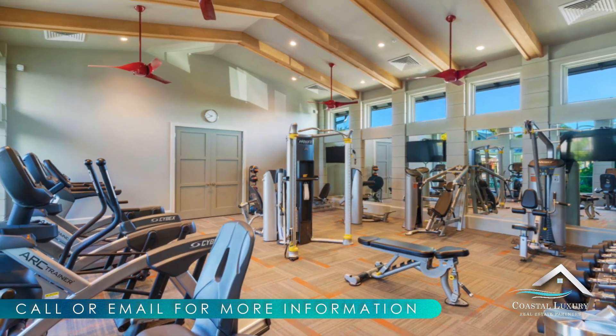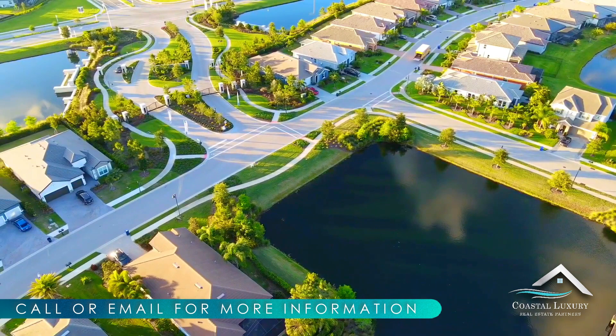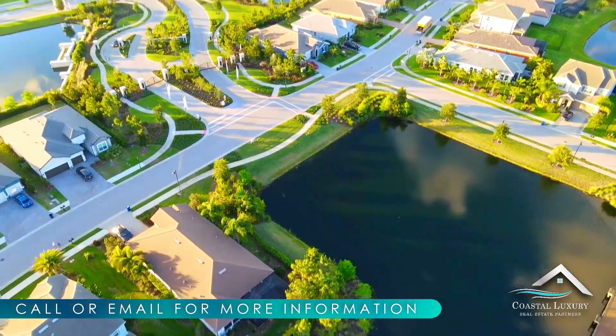Arbor Grand features innovative floor plans, featuring great rooms that span the entire back of the home and indoor-outdoor living spaces that set a new standard for year-round Florida living.